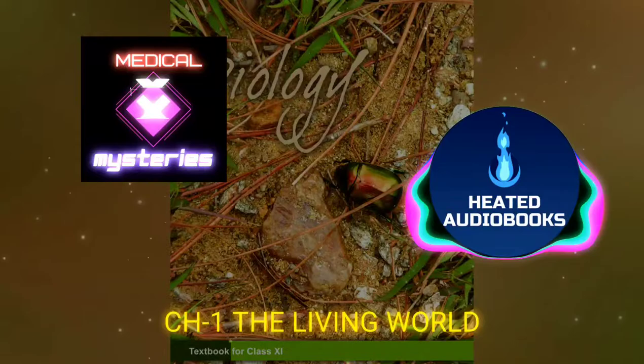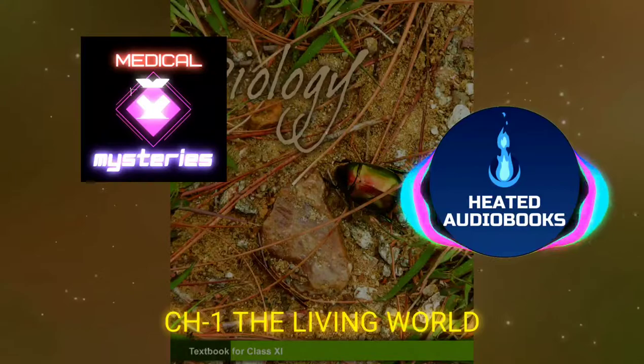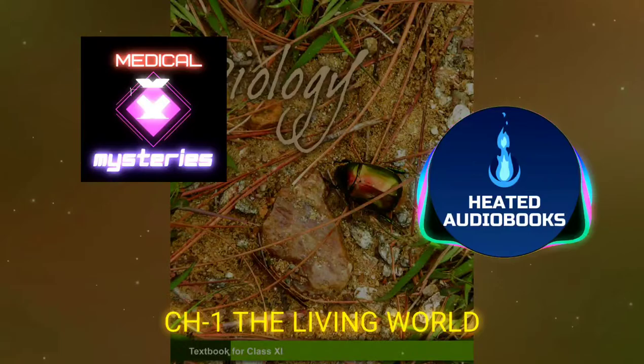1.4.2 Botanical Gardens: These specialized gardens have collections of living plants for reference. Plant species in these gardens are grown for identification purposes, and each plant is labeled indicating its botanical scientific name and its family. Famous botanical gardens are at Kew, England; Indian Botanical Garden, Howrah, India; and the National Botanical Research Institute, Lucknow, India.